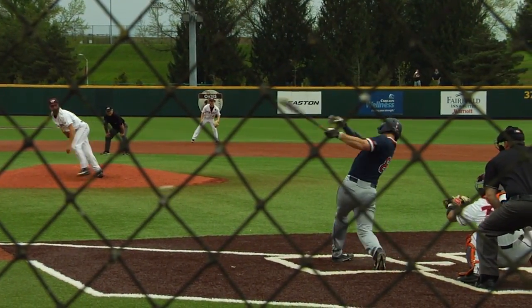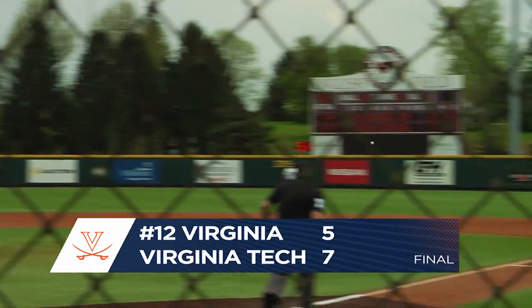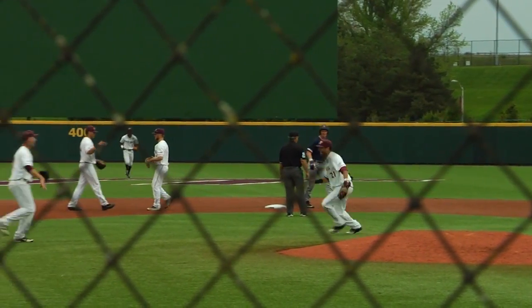And the pitch. Swing and a ground ball up the middle — could be two. Fielded by Tufts to second. There's one, relay to first — in time. Double play. And the Hokies have salvaged the Saturday finale.